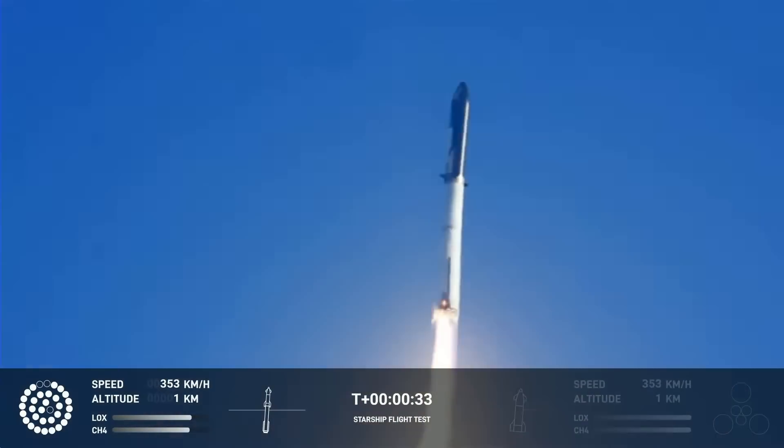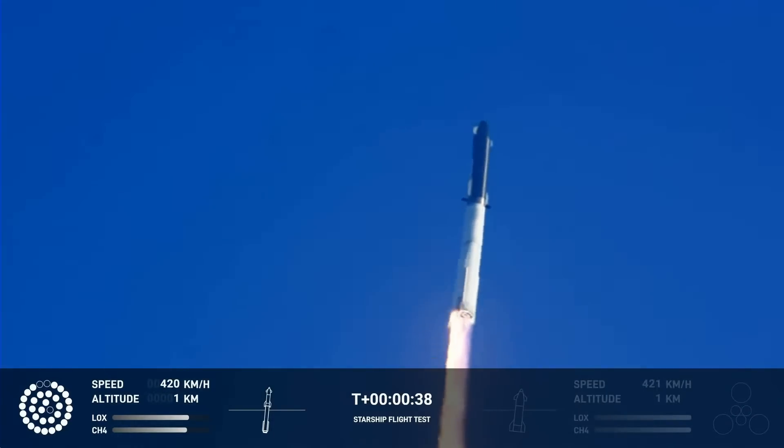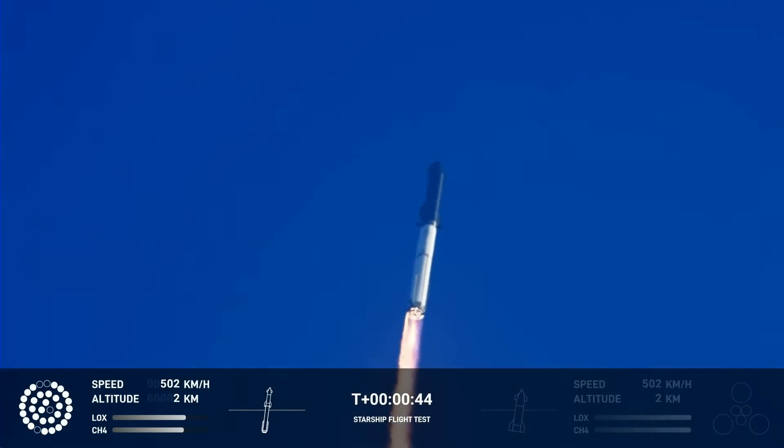Here at T-plus 39 seconds, we see another bright flash, and we see this engine down here go out. We are now down to 29 engines operating, and the flight continues.